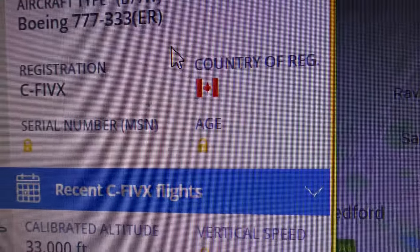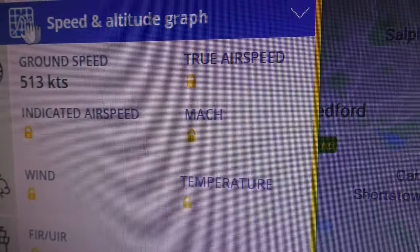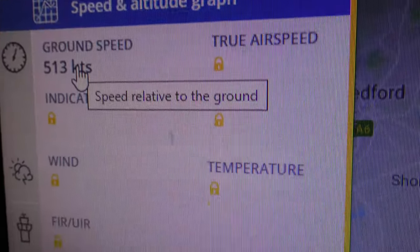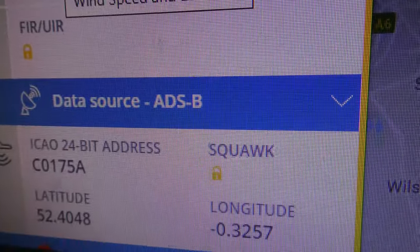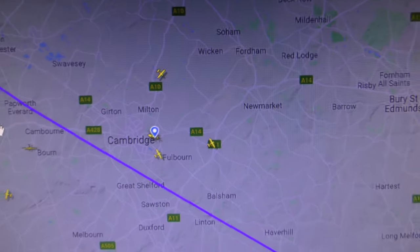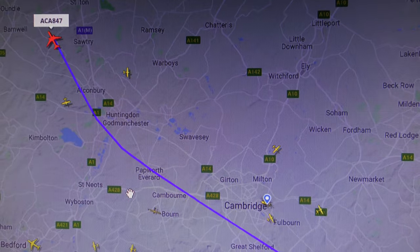CFIVX is the registration. 33,000 feet altitude. Speed: 590 miles per hour — so it's flat out. The hex code is there. Look at that course change — and if I zoom out, you can see a huge course change once it got to Packworth Everard.